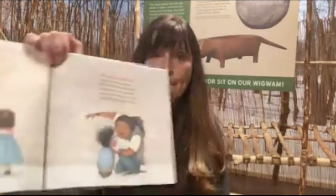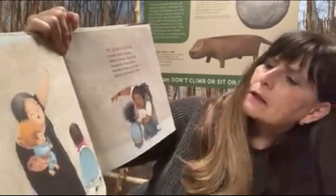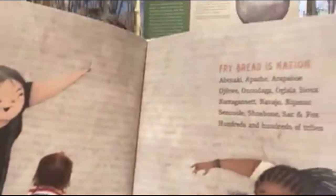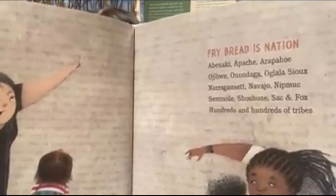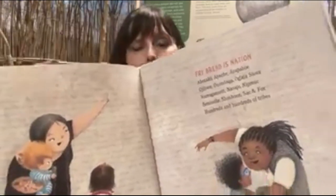Fry bread is nation. Abenaki, Apache, Arapaho, Ojibwe, Oglala, Narragansett, Navajo, Nipmunk, Seminole, Shoshone, Sac, Fox — hundreds and hundreds of tribes. And if you look really closely, you can see all the different names of the tribes that this illustrator, Juana Martinez-Neal, put in there. All of these tribe names. That's pretty cool.